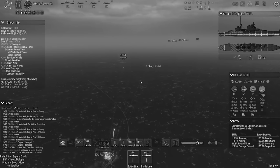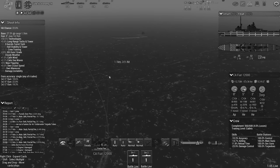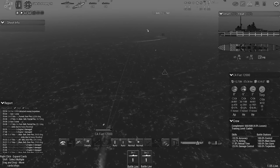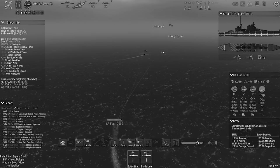Our cruiser also took quite a beating at the hands of the 6-inch guns of the enemy cruiser. The more I get reports of how these semi-armor piercing shells perform in the field, the less I feel confident about our choice of these shells. In time I will order a refit of our cruisers to make them more effective against the enemy.